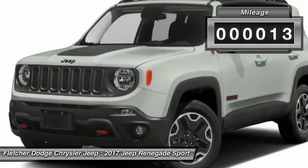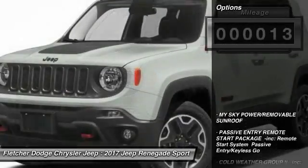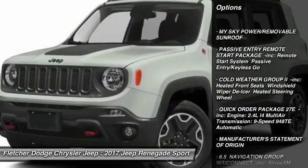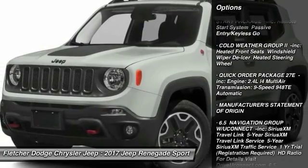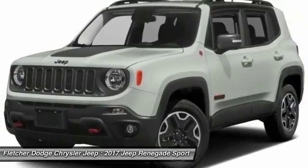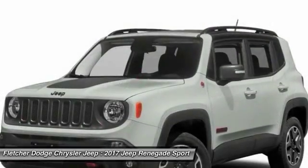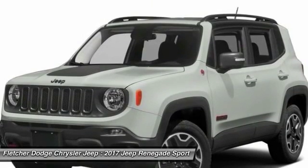This vehicle has less than 100 miles. Here are some of this vehicle's great options: steering wheel audio controls, anti-lock braking system, keyless entry, leather-wrapped steering wheel, Bluetooth, power steering, adjustable steering wheel, aluminum wheels, four-wheel disc brakes, and cruise control.